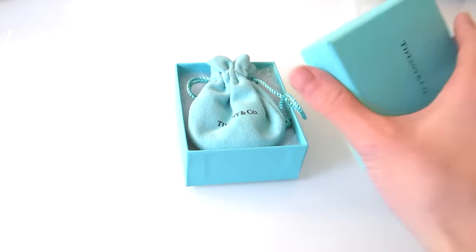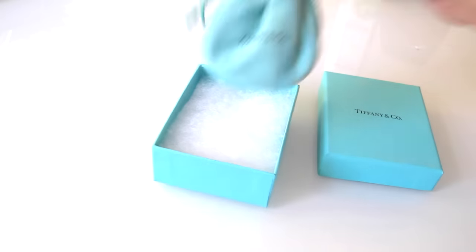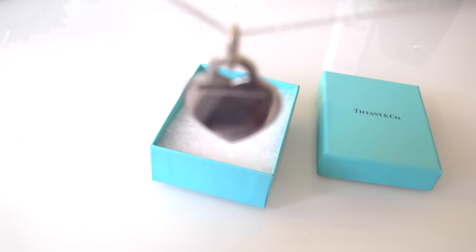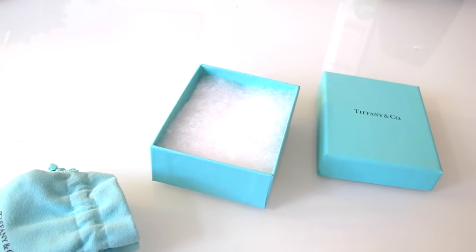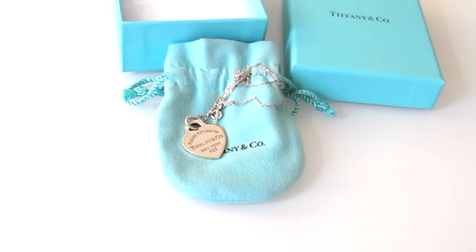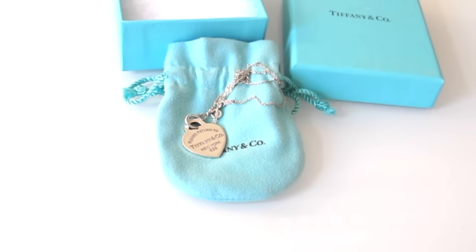So let's open the box. The box is still in very good condition, and the jewelry item actually comes right out of here. So what I'm going to be reviewing is the Please Return to Tiffany & Co. Heart Necklace — the Please Return to Tiffany Classic Pendant.